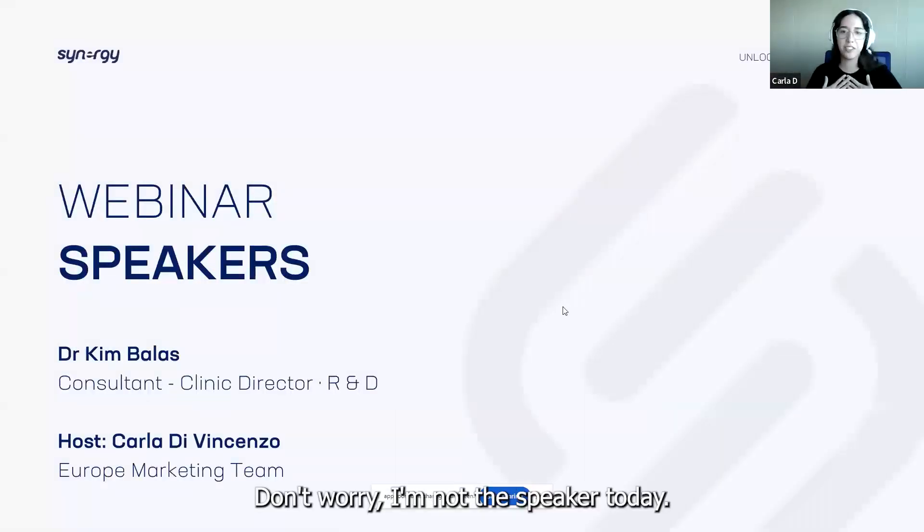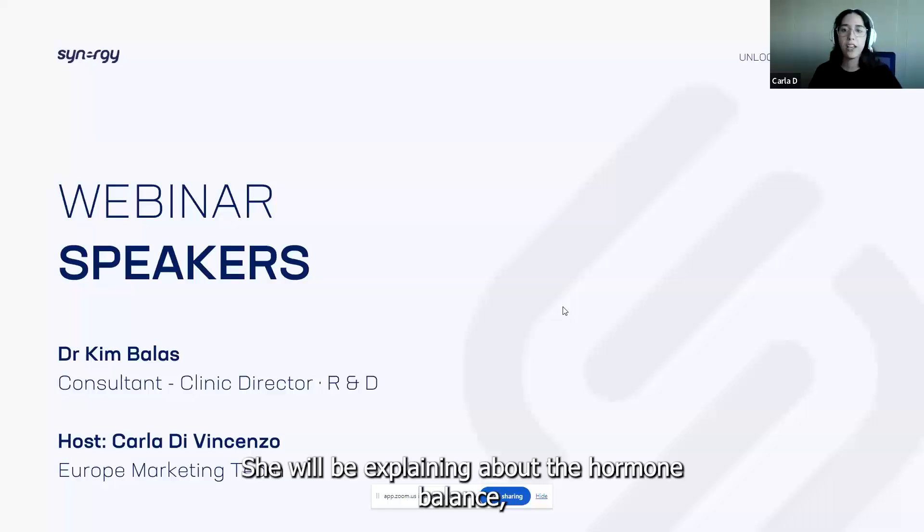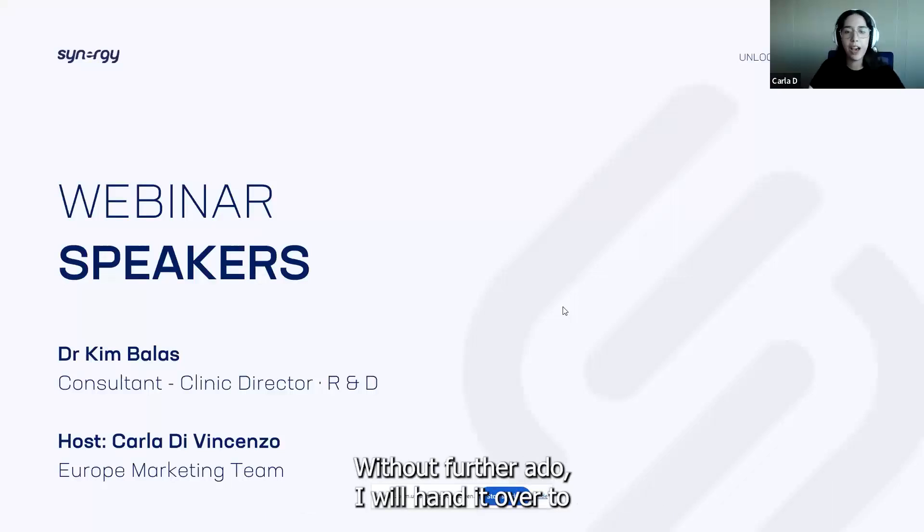I'm not the speaker today. We are super lucky to have Dr. Ballas from the Hughes Center with us. She will be explaining about hormone balance, offering practical tips, and showing how our products can help. Without further ado, I will hand it over to Dr. Ballas. The stage is yours.